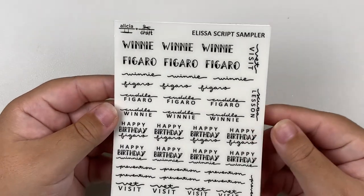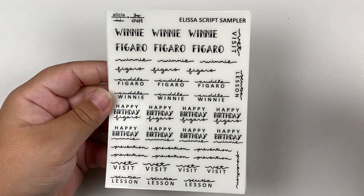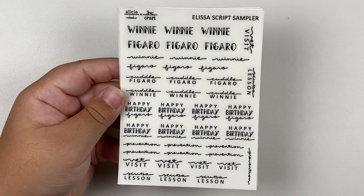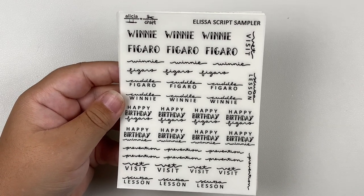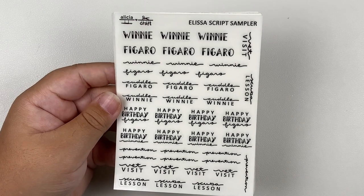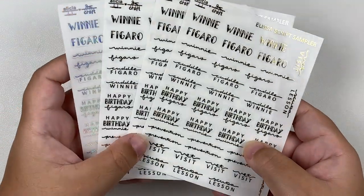Thank you so much Alicia for these doodles! She also gave me a custom script sampler in all foil colors. We have Vet Visits, Winnie, Figaro — I call him Figgy — Scuba Lessons, Happy Birthday Fig, Happy Birthday Winnie, and Prevention. These are literally my most used scripts. For example, Scuba Lessons — I obviously didn't want to get a whole sheet just for four days of lessons. It's just perfect.